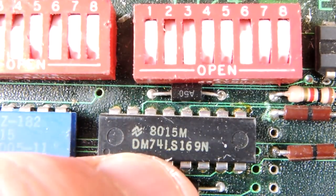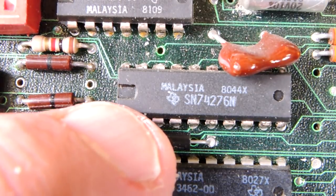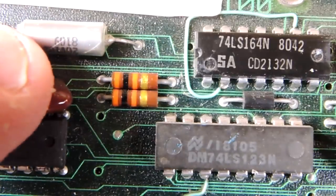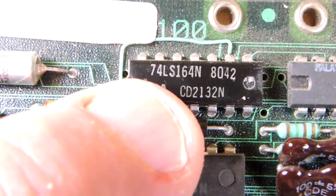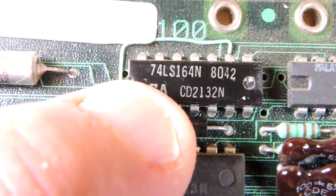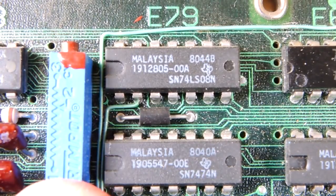This is a National Semiconductor part, 74LS169 — that comes in as a 4-bit up/down binary counter. This Texas Instruments part looks like a JK flip-flop. You don't see those used too often. This looks like an 8-bit serial shift register, and this one looks like a Schmitt trigger inverter. There's also a surprising amount of analog circuitry on this board.